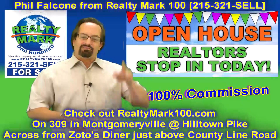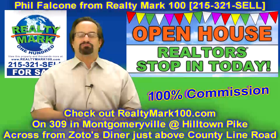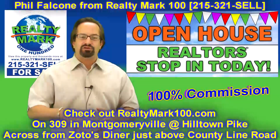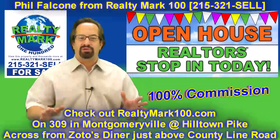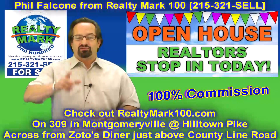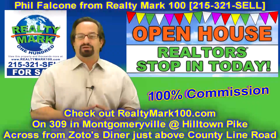You gotta give me a call. My phone number is above, my website is below, my address is below. I'm Phil Falcone from RealtyMark 100. Give me a call — I'd love to talk to you about one of the hottest companies coming up in the real estate industry today. Don't wait. Come and do some real estate deals with me at RealtyMark 100.